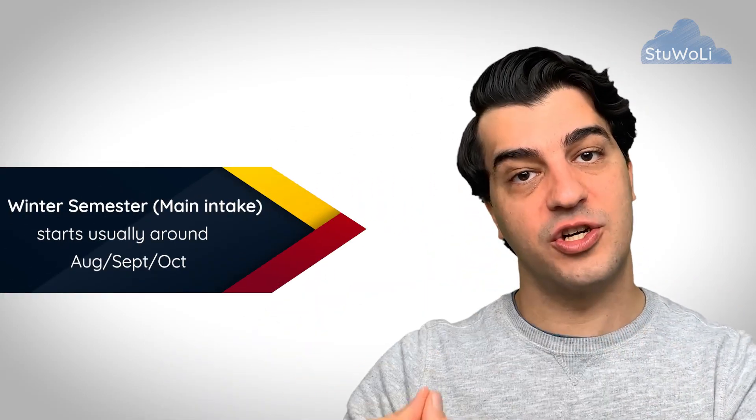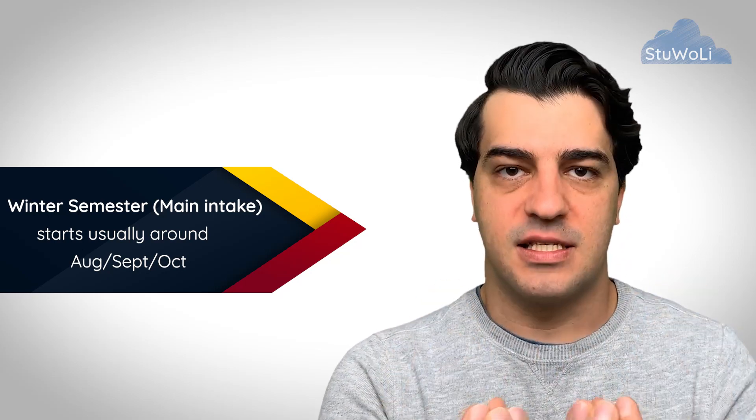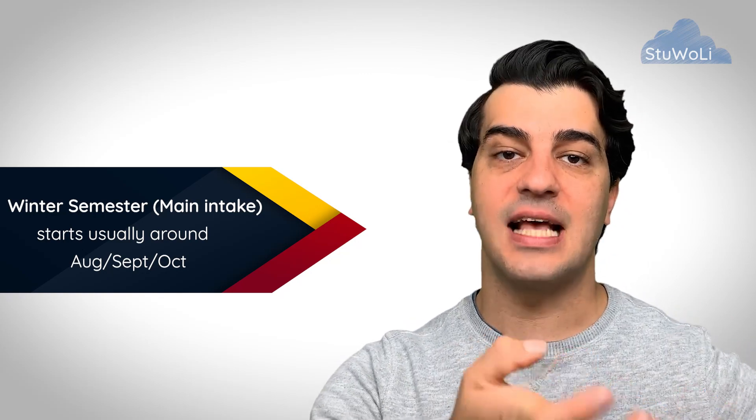We do that together. Let's start with the basics: what are the study semesters in Germany at all? We have the summer semester and the winter semester in Germany. The winter semester is the main semester where almost all — actually all — of the Studienkollegs have an intake. They accept new students like you. When does the winter semester start, usually?